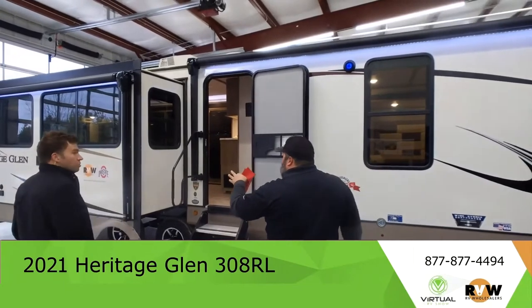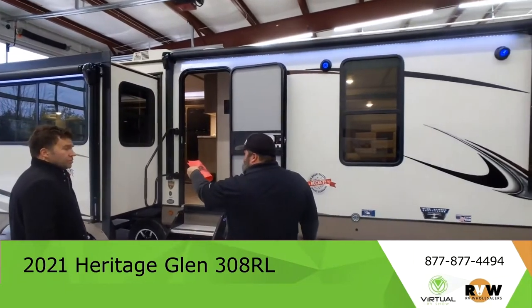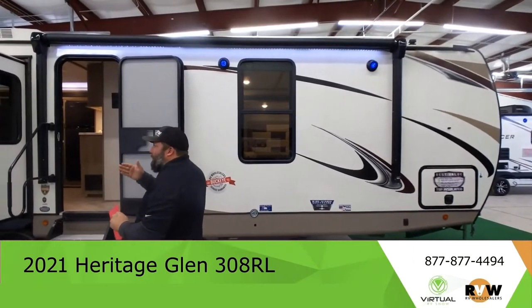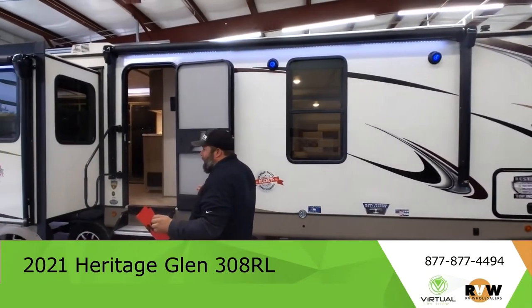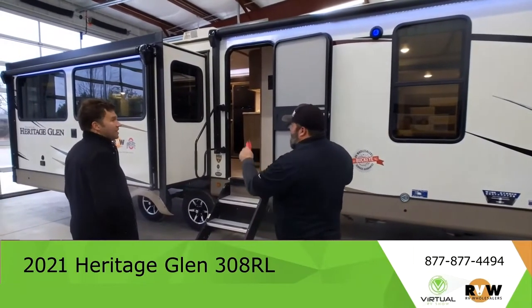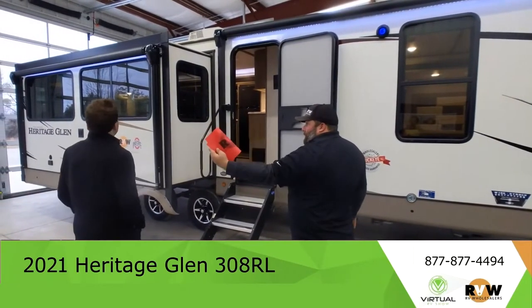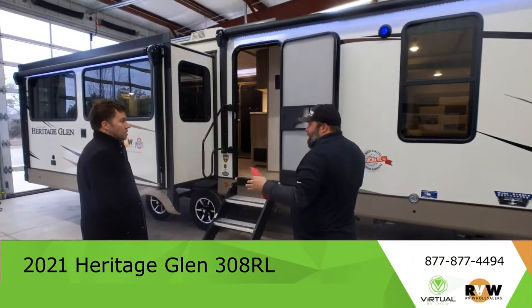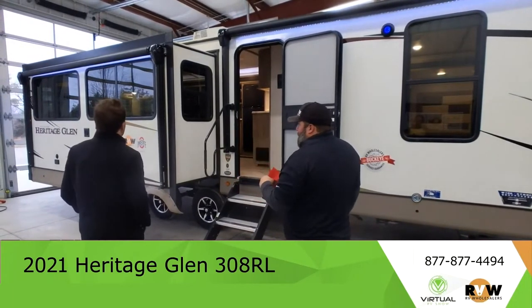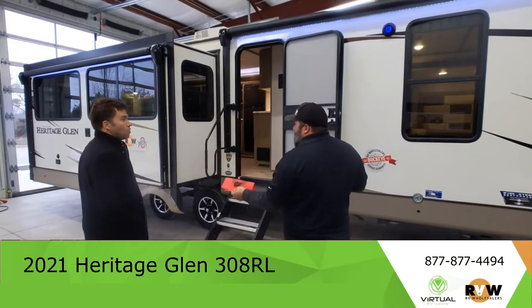Even though you have a slide, the awning is placed on the outer part of the slide, so you're not losing any real estate under the shade. When these come out, the back will come out a little bit further, but still, for square footage of shade, you're going to be good to go. And of course you have the LED lighting under both of them.